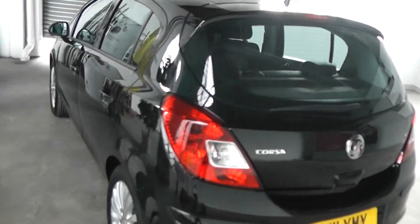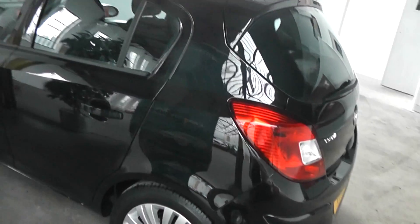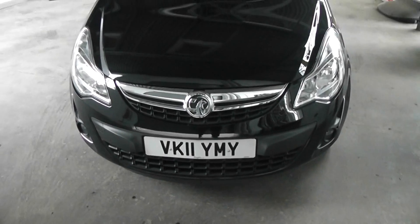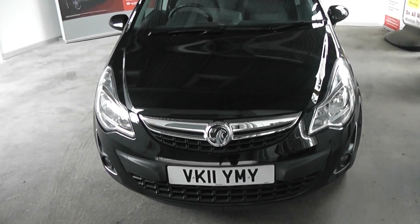Taking a look at the paintwork now, again in very good condition — no scratches, scuffs or marks at all. And if we make our way round to the front of the car, you'll also see that it is in great condition. This car does come with the front fog lights as you can see.